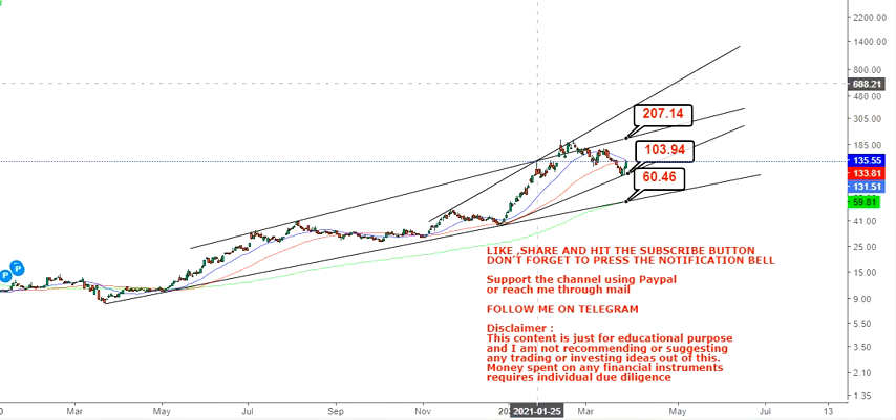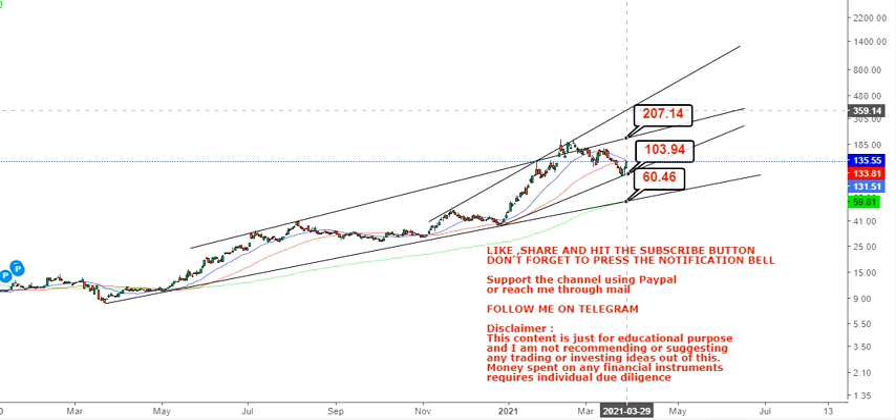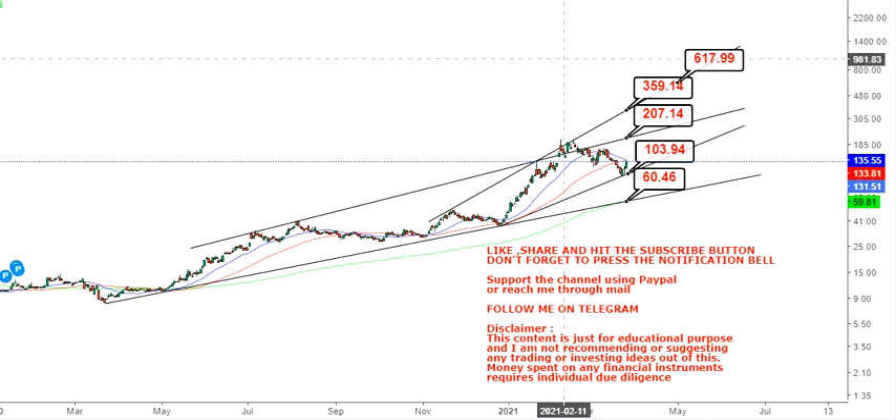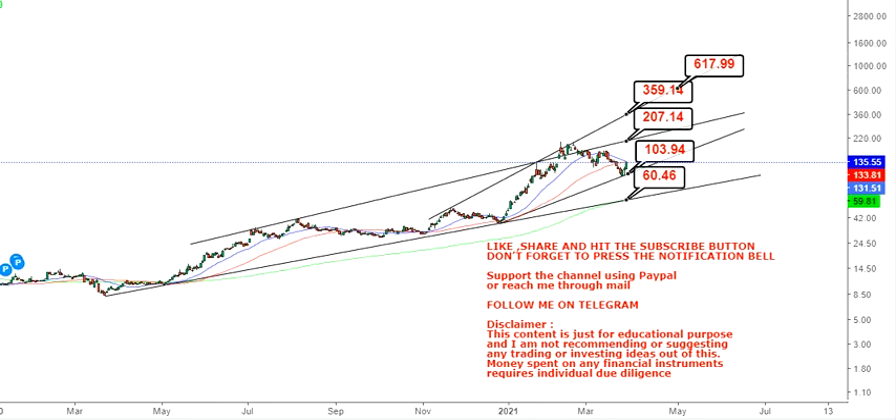If the stock crosses $207, then we have a bigger target which will be in between $359 and $600. This is going to take a couple of weeks to months. We don't know exactly how the stock will move — it may go in different ways — that's why I've taken a range.